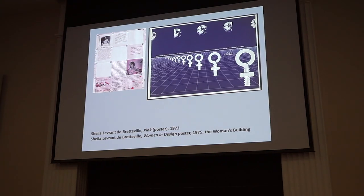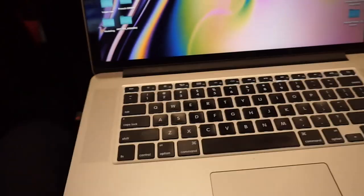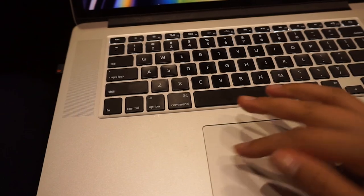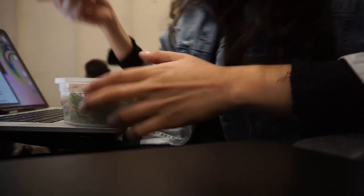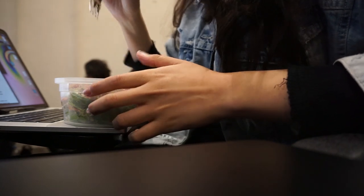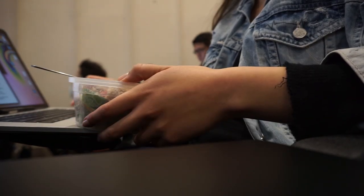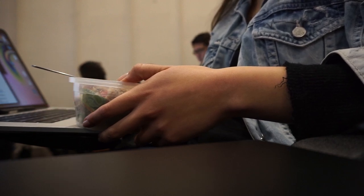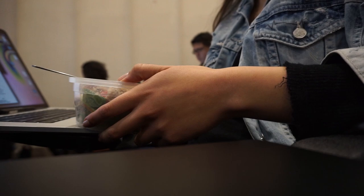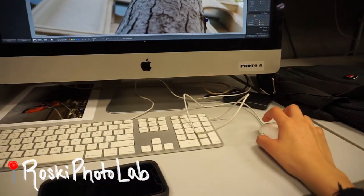Then we go on to our second class of the day, which is CRIT Global Art Design and Visual Culture — pretty much an art and design history class. Your girl is in class, on her computer taking some notes, but she's also eating. This is a lecture class, so we just sit here, take notes, and that's it.